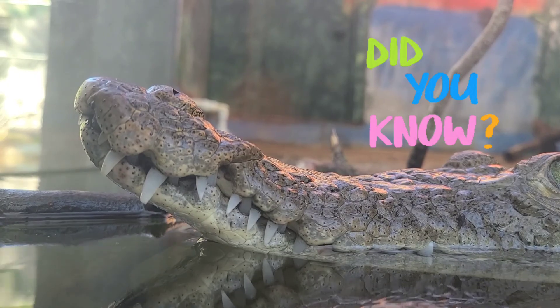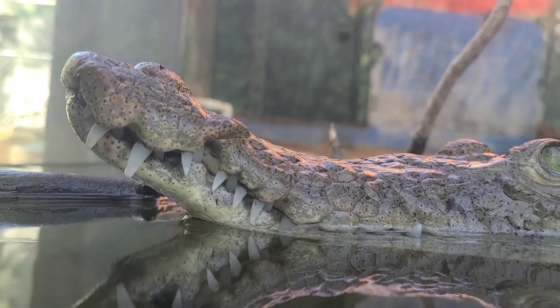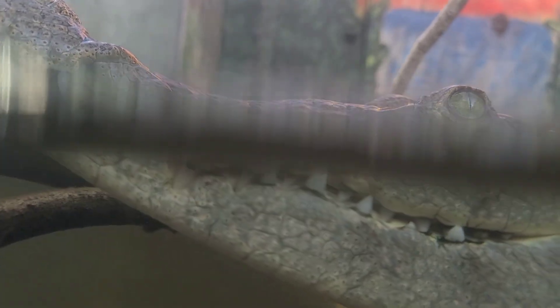3, 2, 1, brush! Did you know that American crocodiles, like the one pictured here, have 64 teeth in their mouth? American alligators have even more — they have 80 teeth. That's a lot of brushing.